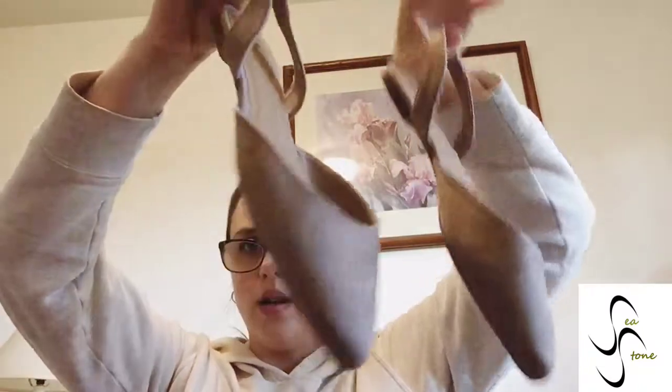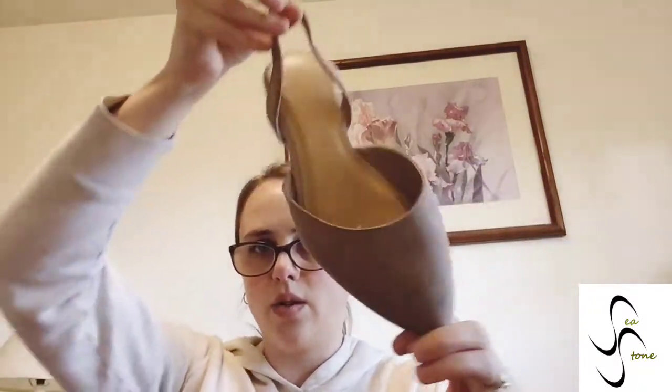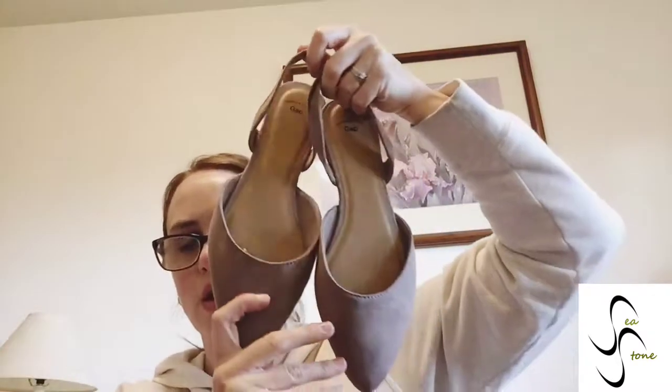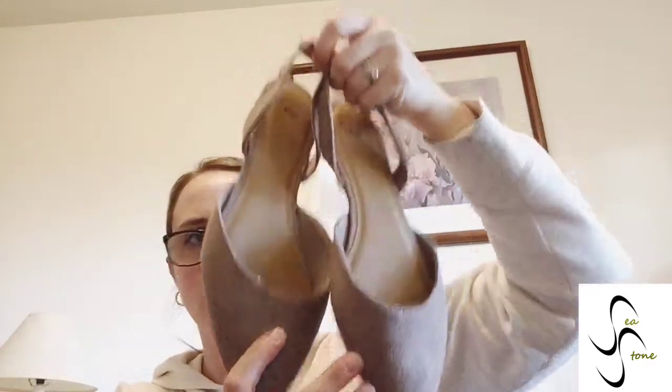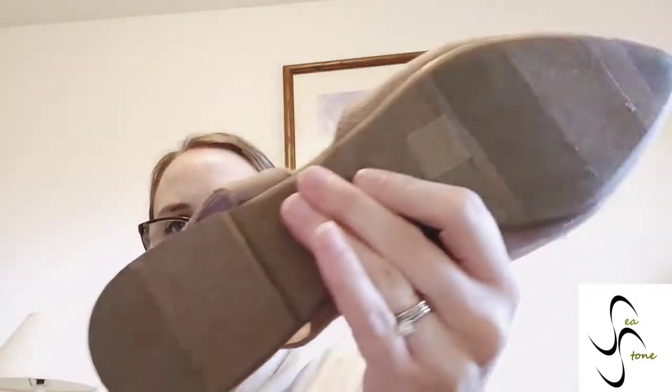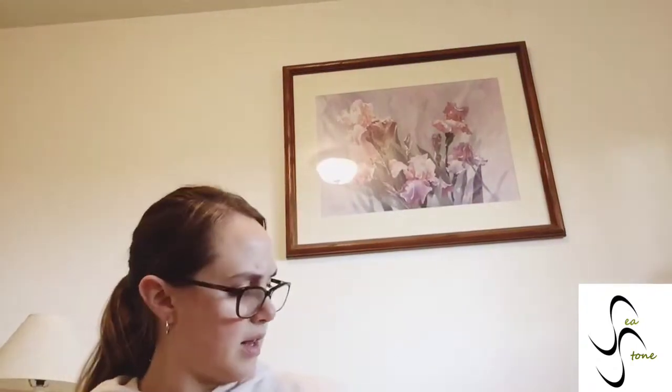I got some Gap slingbacks in a tan color — a nice pointed toe slingback flat. There's a little mark on the toe that might come out; I'll disclose it if it doesn't. It's got a nice stretchy sling back and it's a good everyday flat for slipping on for work or with your jeans. These actually don't look like they've been worn — you can see the tag there. New without tag because they just haven't been worn. Size 10, so another good size for me to sell.